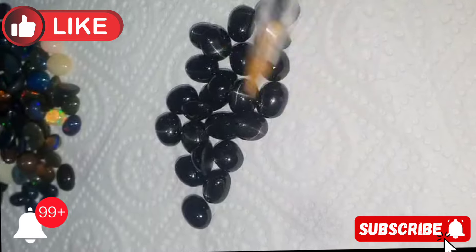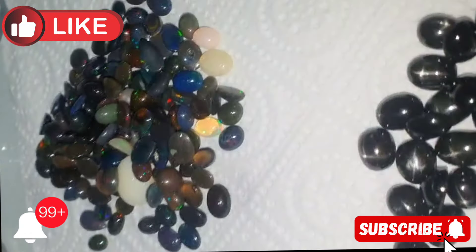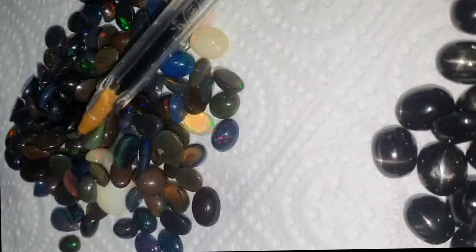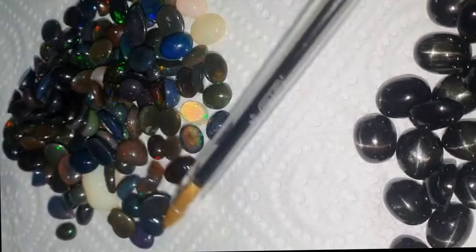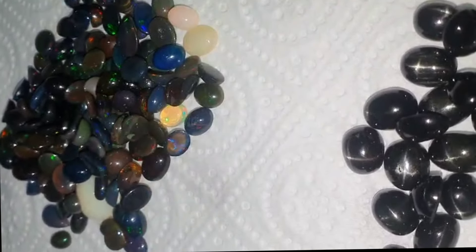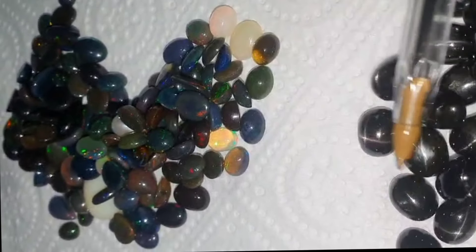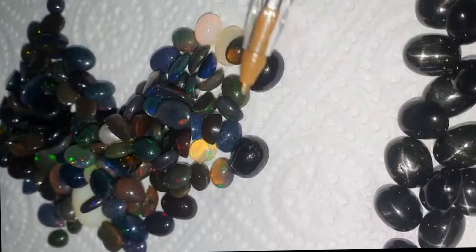Please like and subscribe to my channel, and don't forget to click on the bell icon to get new video updates. If anyone wants to ask a question or wants to trade, contact us through our Facebook page and messenger.